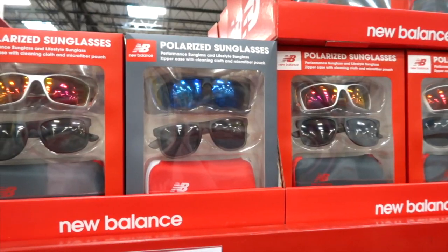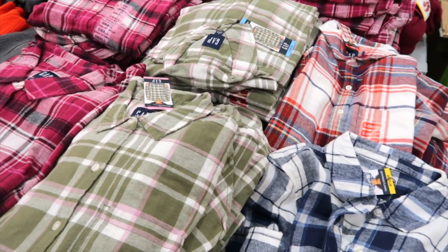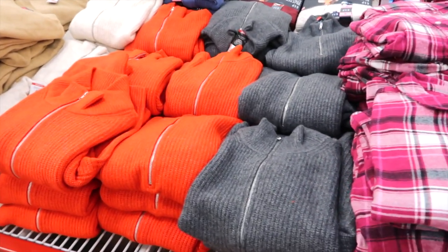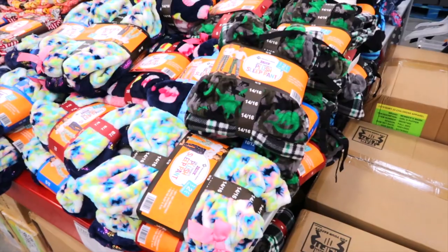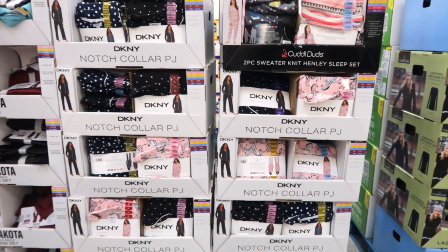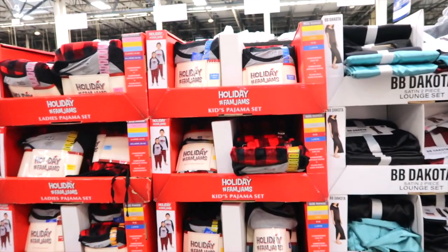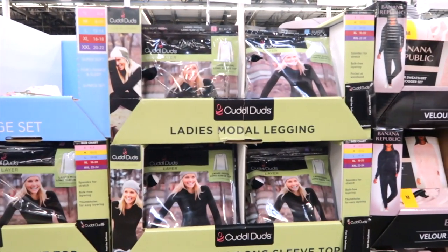Packs of polarized sunglasses for $29.88. Pretty ladies' flannels for $14.98. Half-zip sweater for $22.98. Christmas cardigans for $17.98. Boys' and girls' plush sleep pants. DKNY two-piece sweater knit Henley sleep set for $19.98. Holiday Fam Jams kids' pajama sets for $14.98 — stuff like that makes the cutest family holiday pictures, don't you think?